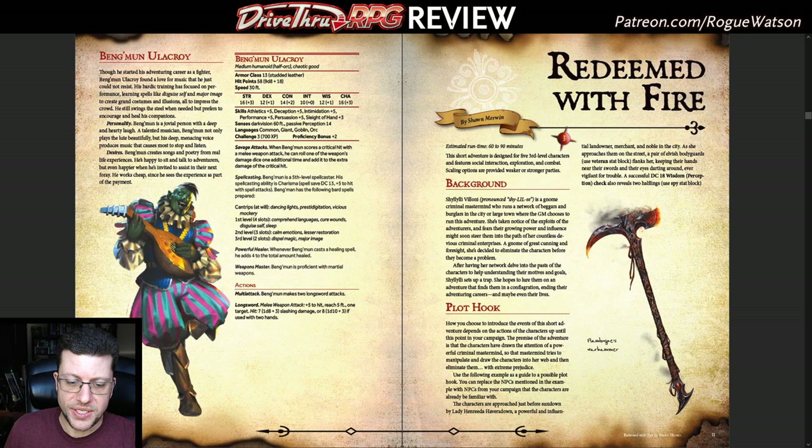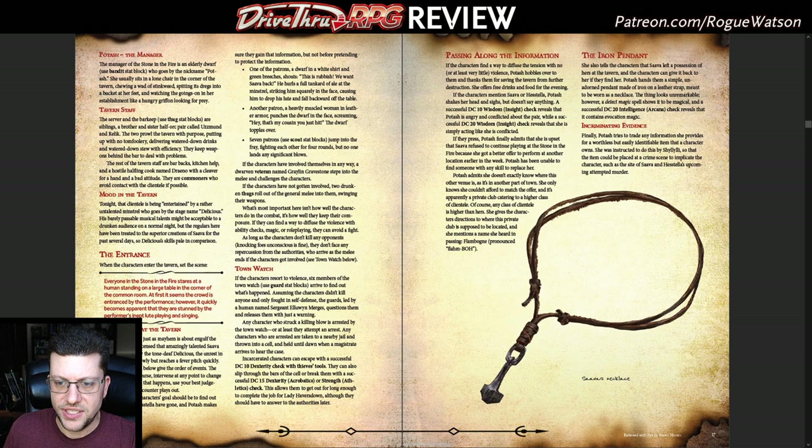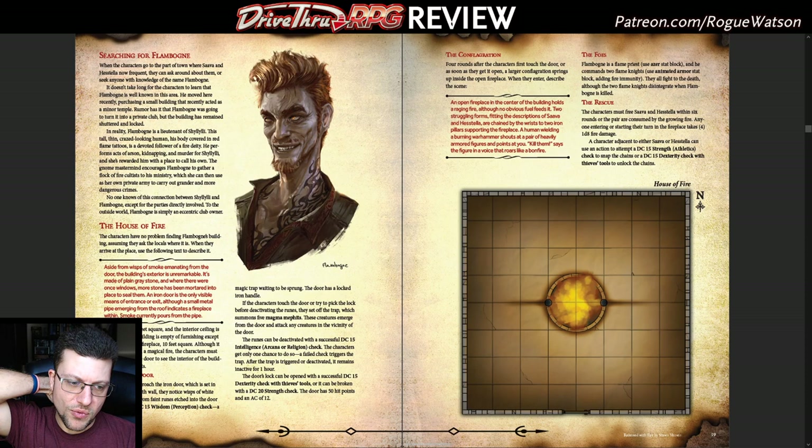Redeemed with Fire seems like a hard one to pull off because it involves a criminal mastermind who's after your party. For third level, your party probably hasn't made many enemies yet, but if they have and you've got an urban adventure in mind, this is an interesting one. The criminal mastermind has embroiled your party into a plot involving a noble family whose daughter has run away to become an entertainer. You travel to different establishments doing investigation work, and ultimately it leads to a trap set by the villain. It's a weird thing for a one-shot to do because it relies on having a memorable villain, but being an urban missing-person investigation, it works out pretty well.